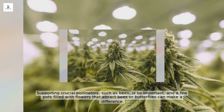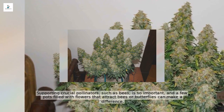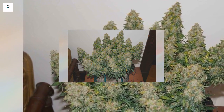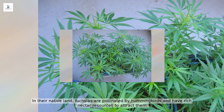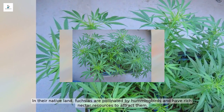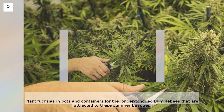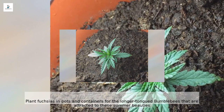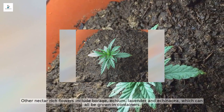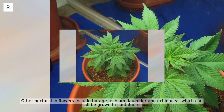Supporting pollinators such as bees is important, and a few pots filled with flowers that attract bees or butterflies can make a difference. Choose nectar-rich plants that also look good in your display. In their native land, fuchsias are pollinated by hummingbirds and have rich nectar resources — plant fuchsias in pots and containers for the longer-tongued bumblebees that are attracted to these summer beauties. Other nectar-rich flowers include borage, echium, lavender, and echinacea, which can all be grown in containers.